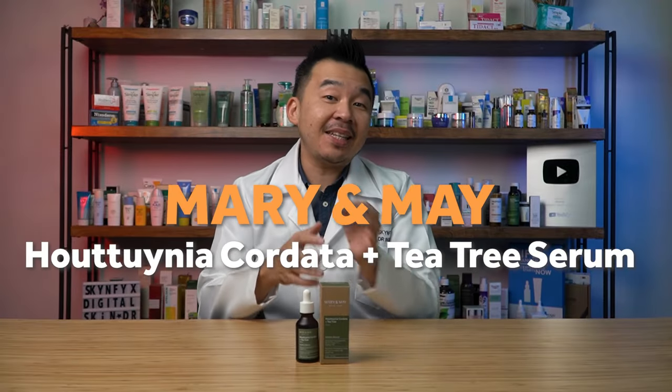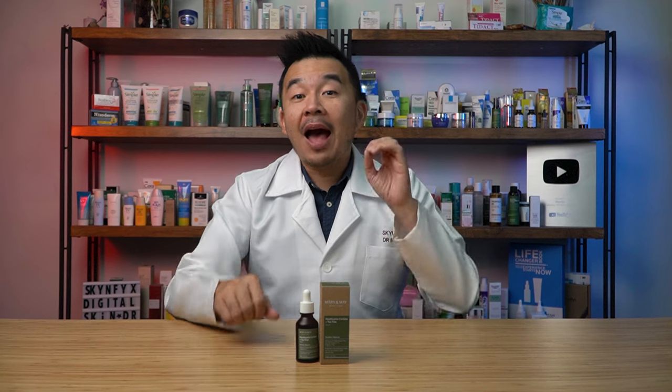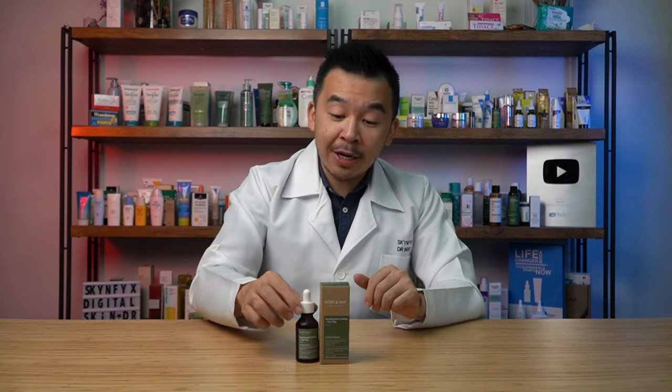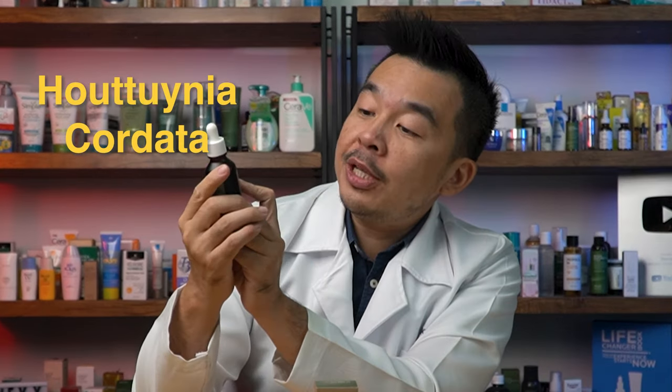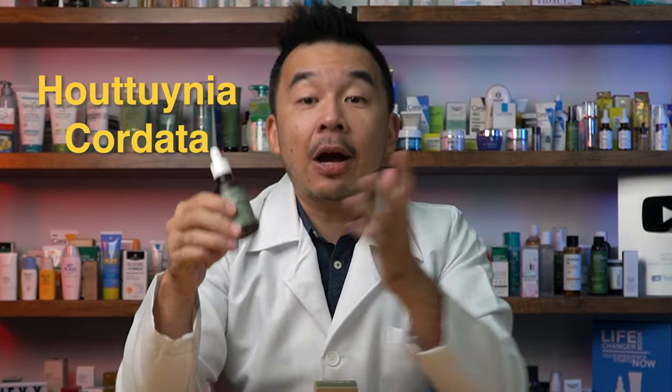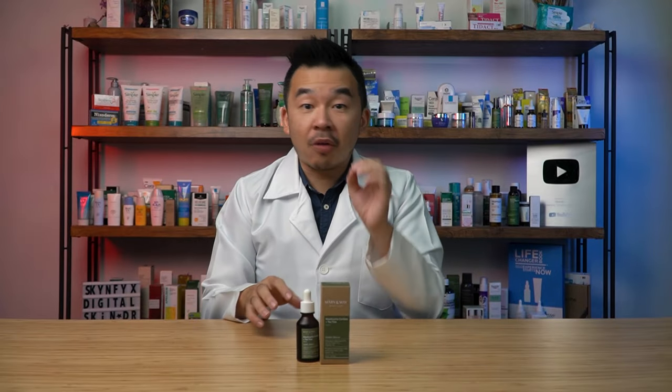So what skincare products contain tea tree oil? Here are two of my recommendations. The first is Mary and May's Tea Tree Serum. This serum not only contains tea tree oil but also contains heart leaf extract — listed on the bottle as Houttuynia cordata — and it is packed full of it.